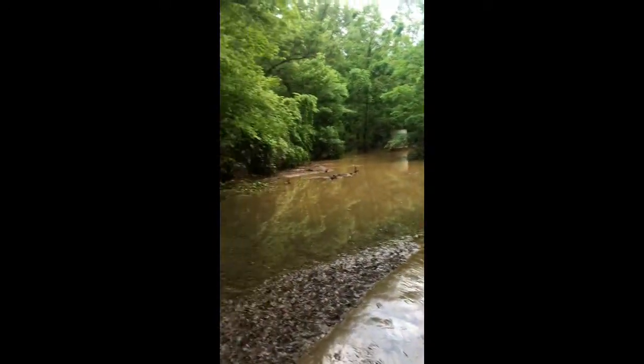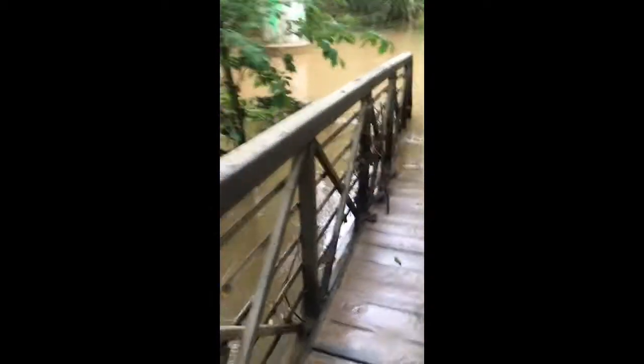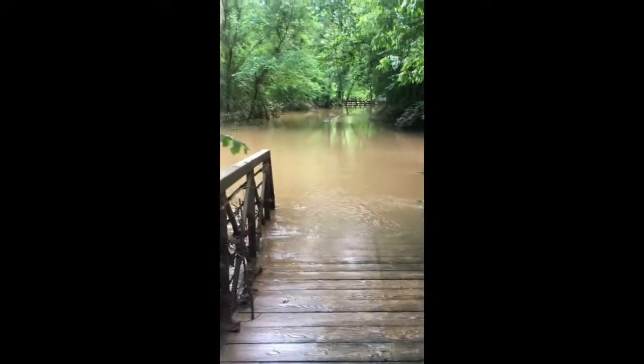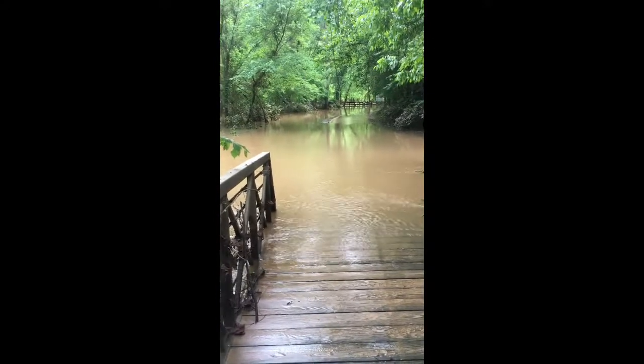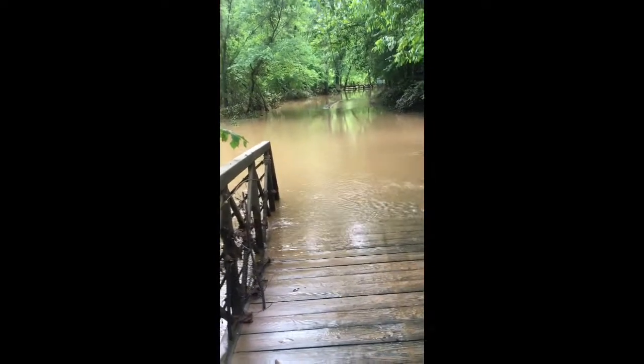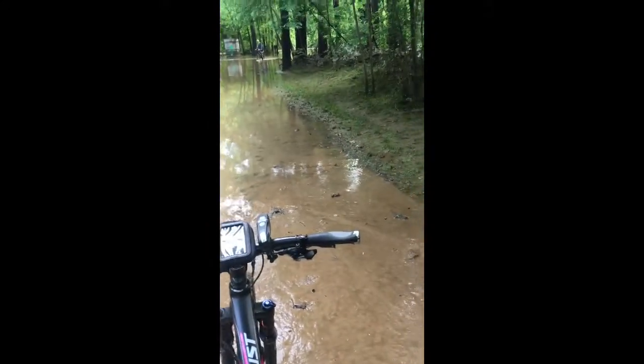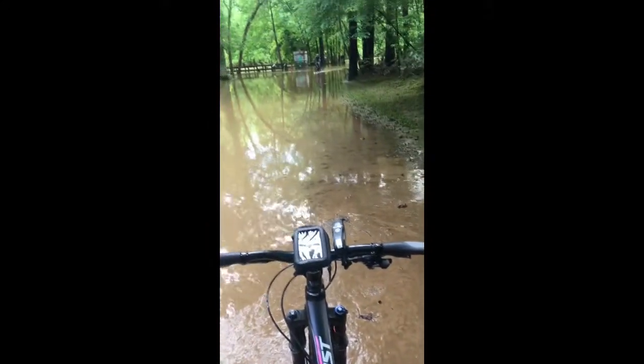This is quite a wet section of the trail. The next stop is a little bit of a mess too, but rideable, as you can see.